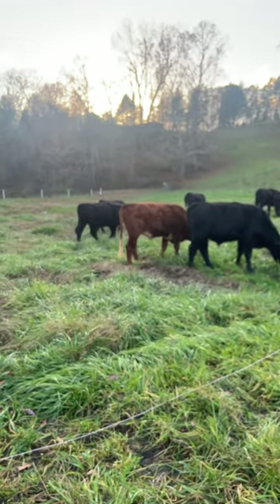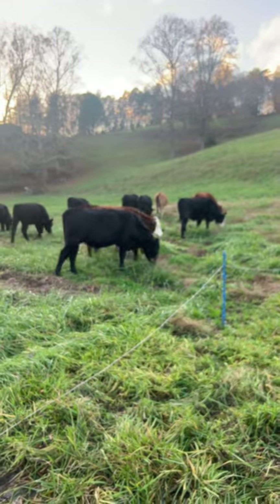Happy as they can be. Cow move takes about two minutes.